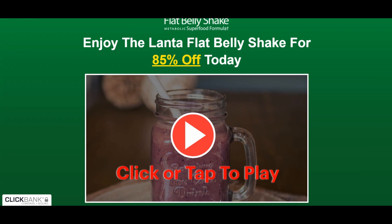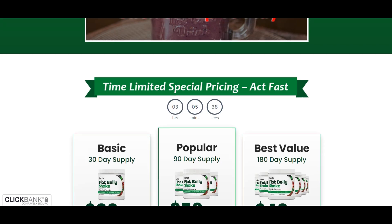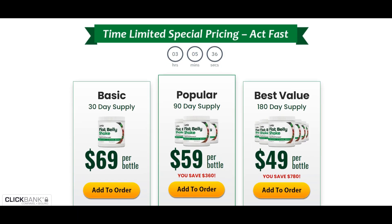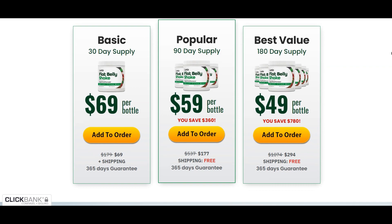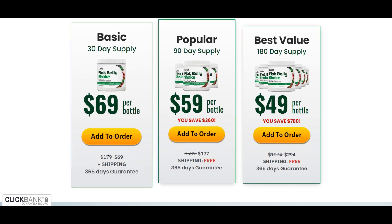Do not buy Lanta Flat Belly Shake without care. Be very careful where you buy the Flat Belly Shake — I didn't fall for a scam on the internet. Unfortunately, many people bought Lanta Flat Belly Shake from fake websites, so don't fall for this scam.